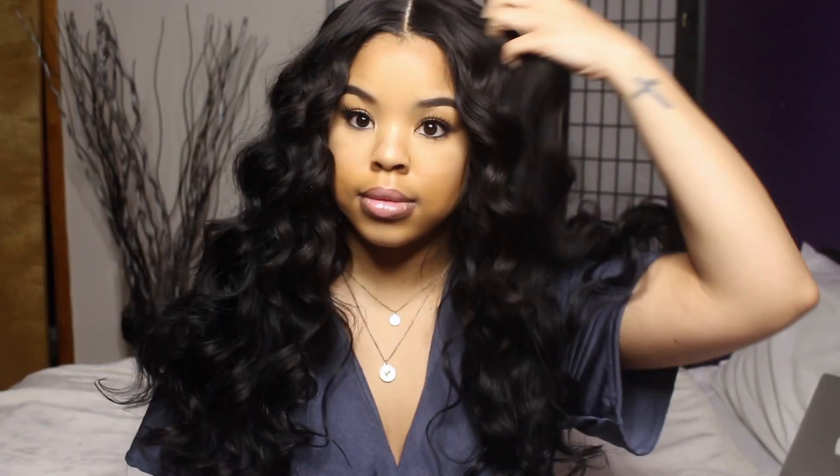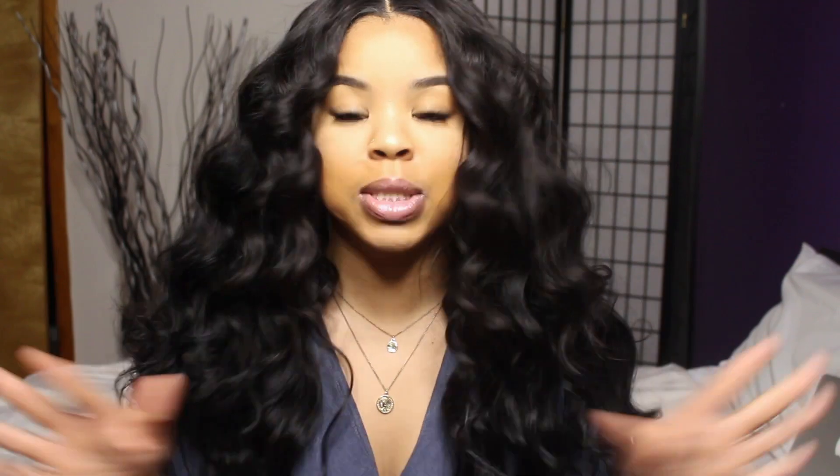My favorite thing about this hair is the fact that it holds a curl so well — the curls just look amazing. It gives you that perfect wavy, Tresemmé, Garnier Fructis kind of feel. I really love this hair because it has such body and movement, it's so soft, you can just run your hands through it, and it's so bouncy.